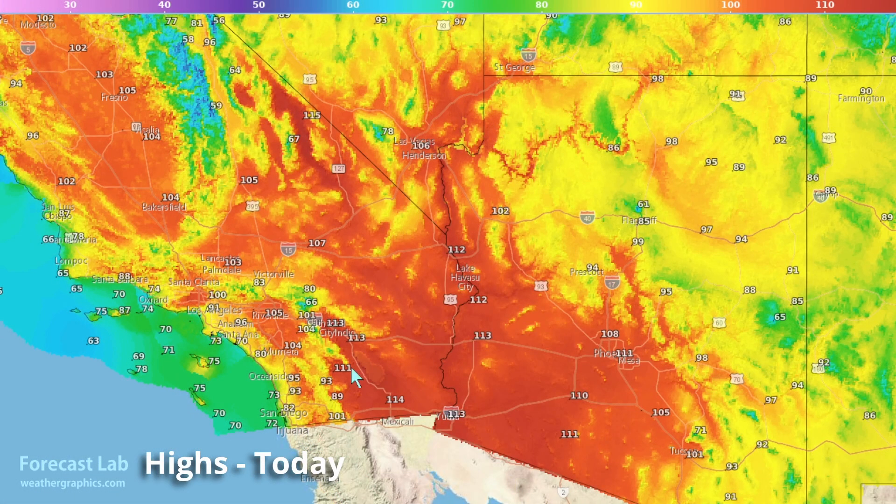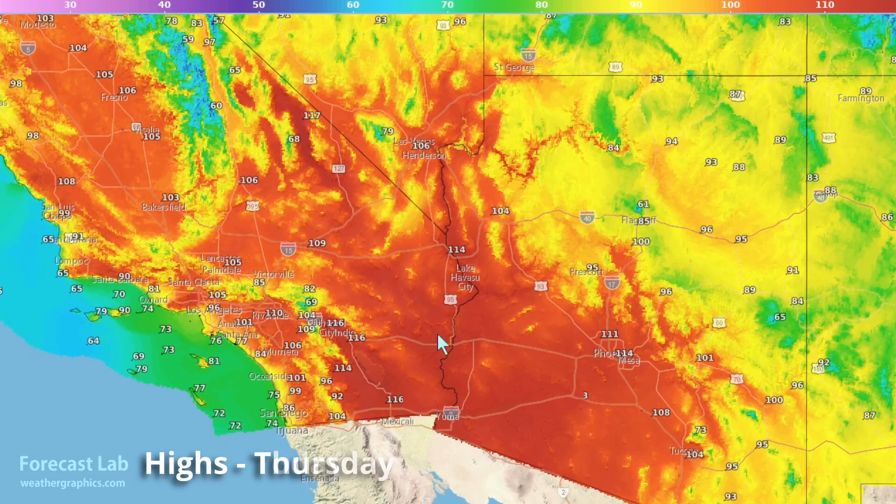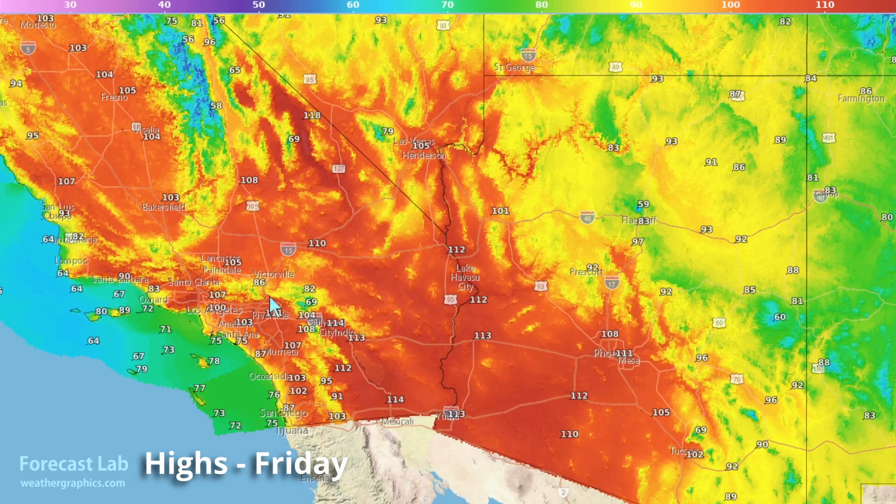Current high temperatures this afternoon: 111 at Phoenix, 106 at Las Vegas. Tomorrow will be the big peak of the heat wave in the lower deserts — 114 at Phoenix, 114 at Needles. Friday will be particularly bad in Los Angeles, with 100 at downtown, 111 at Riverside, hundreds all through the foothills of San Diego, 100s into the San Joaquin Valley, and 105 at Fresno.